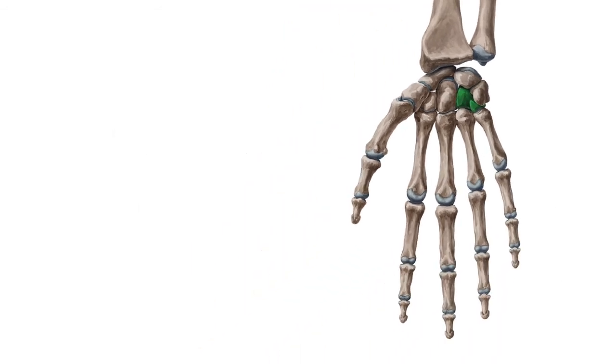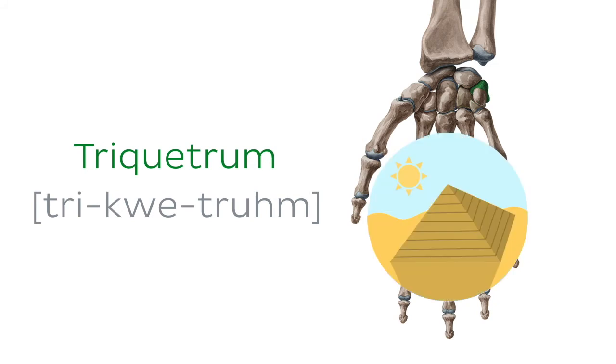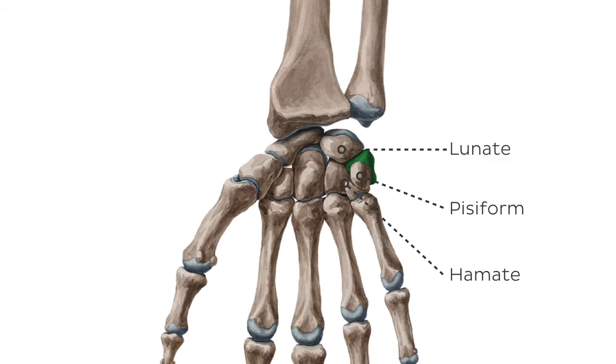Another bone that has a tricky name is the triquetrum, also known as the triquetral bone. The triquetrum is shaped like a pyramid, and from a palmar perspective, its apex points distomedially towards the pisiform bone, which is positioned upon its palmar facet. It sits upon the hamate bone, which is in the distal row of carpal bones, and its base faces laterally and communicates with the lunate bone.